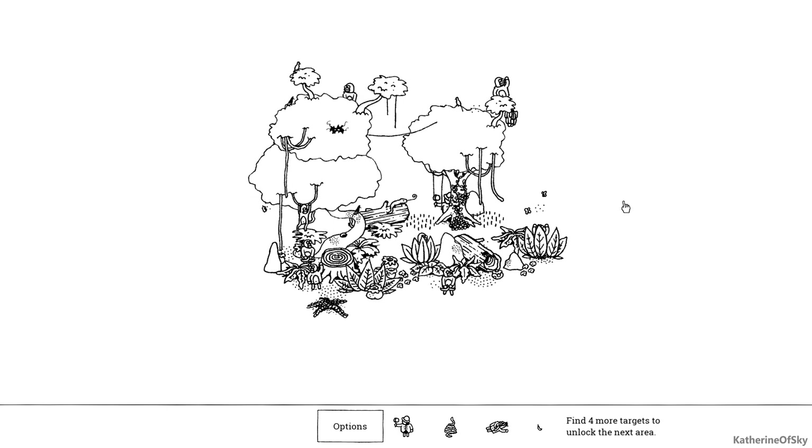Greetings and welcome to Hidden Folks. I'm Catherine of Skye and I first want to say a huge thank you to Adrienne de Jong and Sylvan Tigroig for granting me a key to play this game. I saw it today and was so excited because it reminded me of Where's Waldo and all the fun I had in my childhood. This game is all hand drawn, then scanned into the computer, animated, and it is absolutely adorable. It's a seek and find game, so let's just have a go.